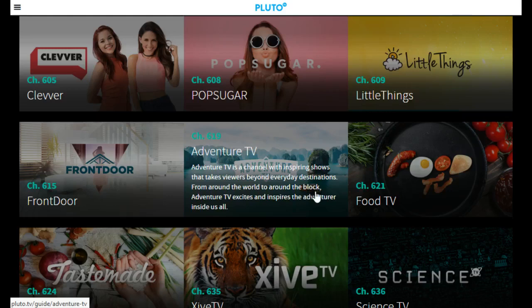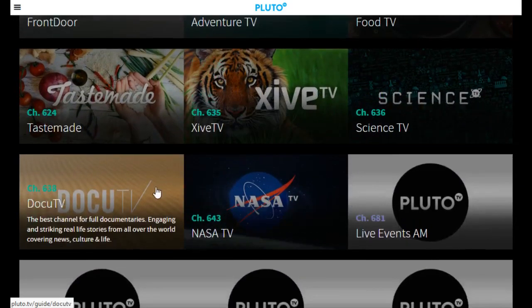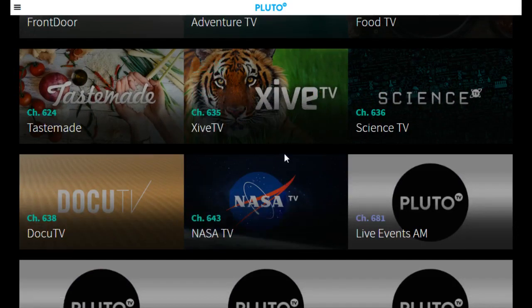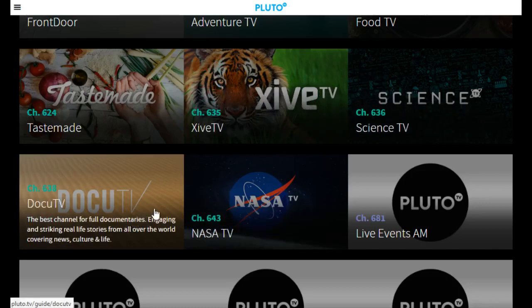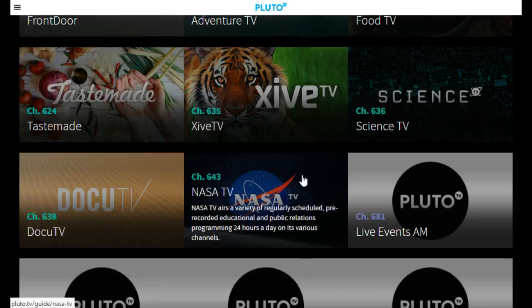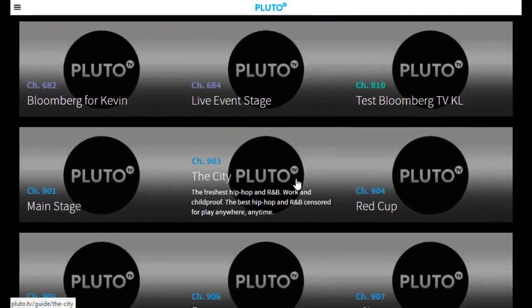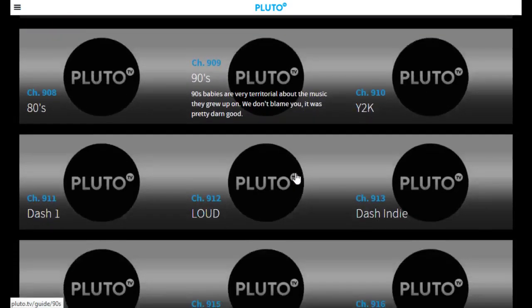Moving on down, we get into the Science, Documentary, NASA Channel, and Animal Channel. I feel like they could do a much better job here in adding more to these different channel options, but they only have four in the Curiosity section right now. And then at the end, you get a bunch of different random music channels that you might want to listen to or just have some music on in the background.